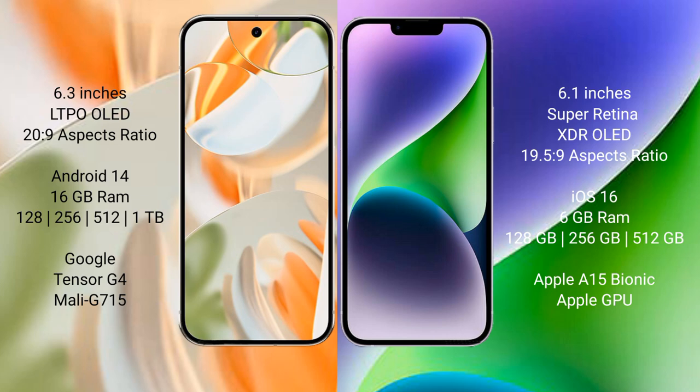Google Pixel 9 Pro runs on the Android 14 operating system. iPhone 15 runs on the iOS 17 operating system. Google Pixel 9 Pro comes with 16GB RAM and 128GB, 256GB, 512GB, and 1TB internal storage options.